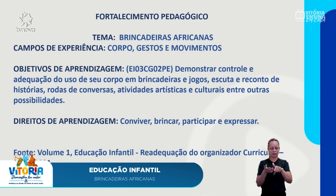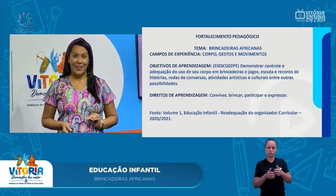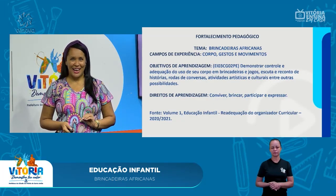Os direitos de aprendizagem são conviver, brincar, participar e expressar. Vamos ver a primeira brincadeira.